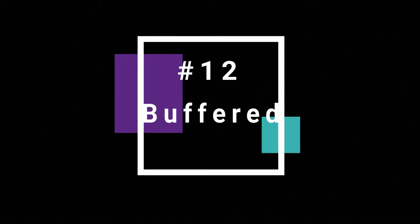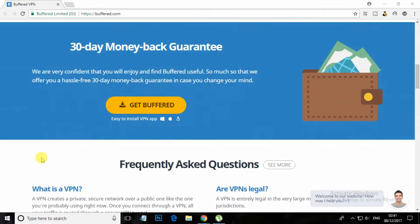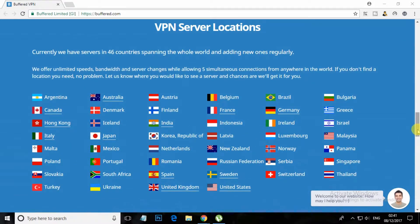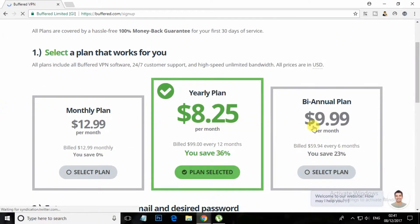At number 12, Buffered. With Buffered VPN, you can access the content you want from any country. Users can surf privately while protecting their personal information. You can enjoy total security even on public Wi-Fi connections. Keep your passwords and credit card details safe from spying eyes.